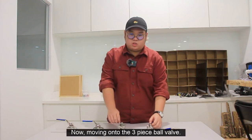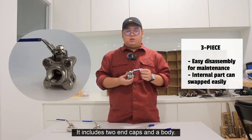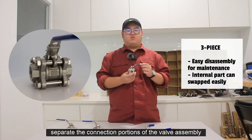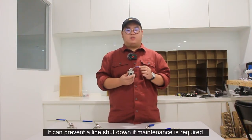Moving on to the three-piece ball valve — it includes two end caps and a body. Ball valves with this construction are specifically designed to separate the connection portions of the valve assembly from the rest of the body of the valve. It can prevent a line shutdown if maintenance is required.